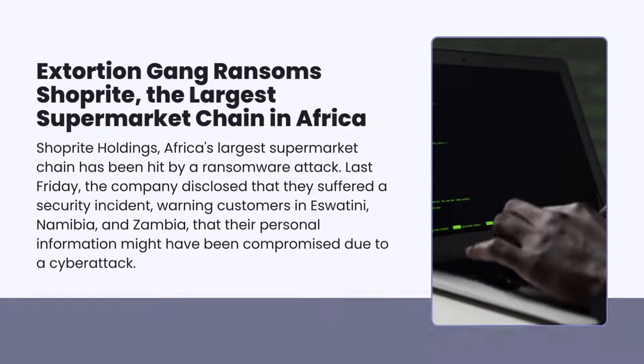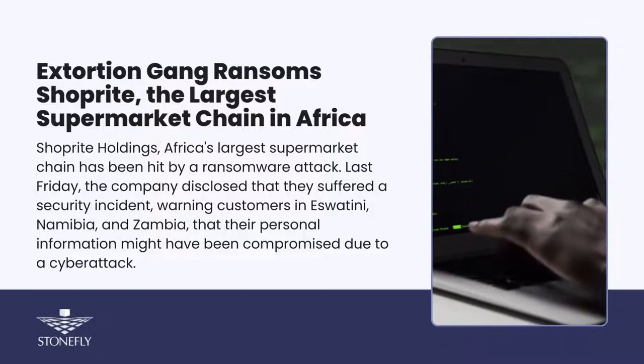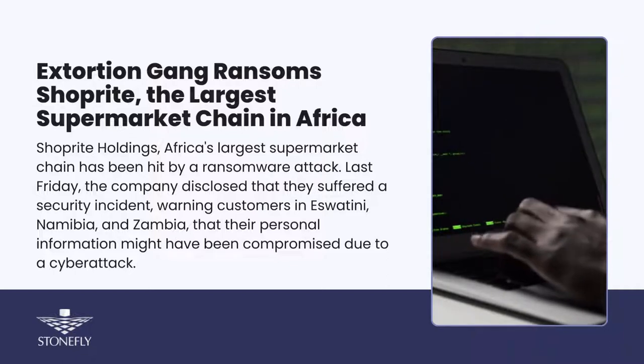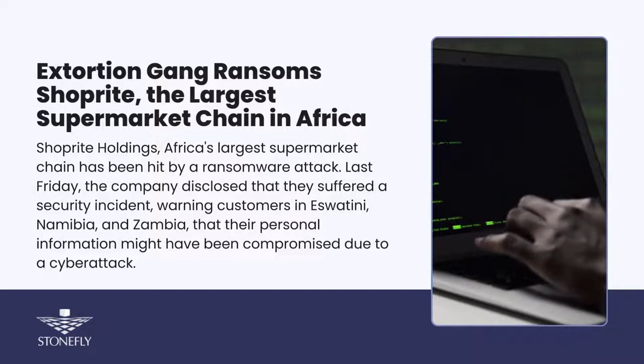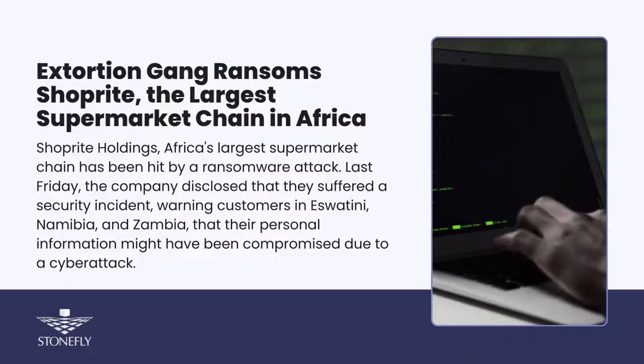ShopRite Holdings, Africa's largest supermarket chain, has been hit by a ransomware attack. Last Friday, the company disclosed that they suffered a security incident, warning customers in Eswatini, Namibia, and Zambia that their personal information might have been compromised in the attack. RansomHouse Ransomware Gang claimed responsibility, posting an evidence sample of 600 gigabytes of data they claim to have stolen from the retailer.